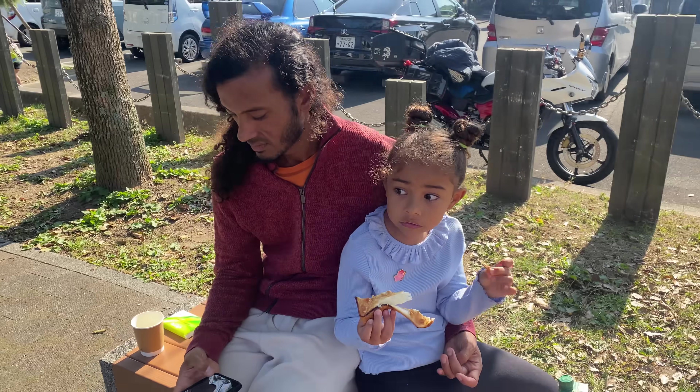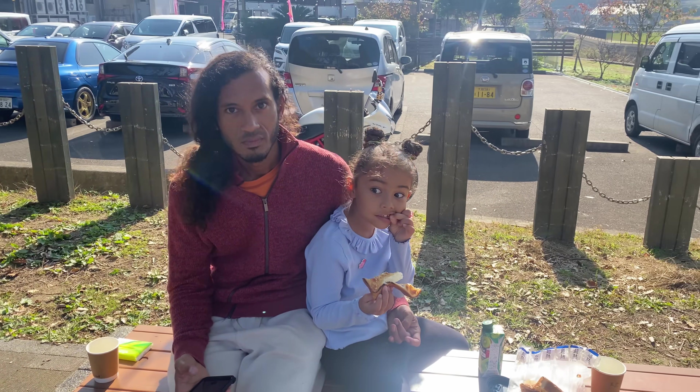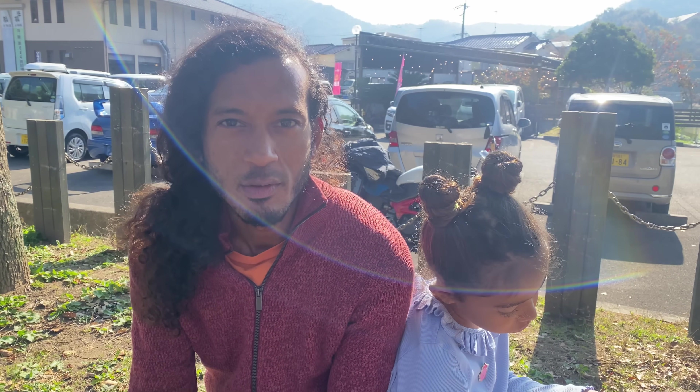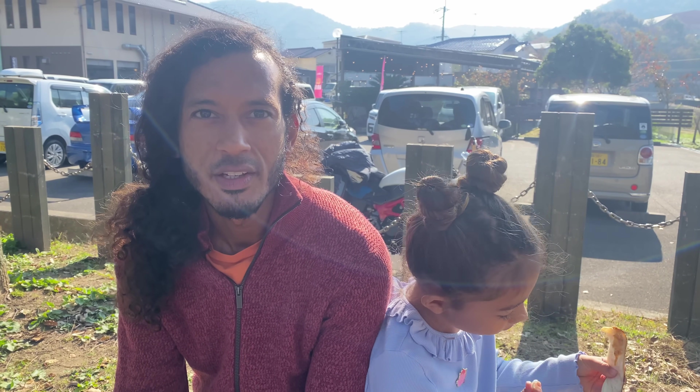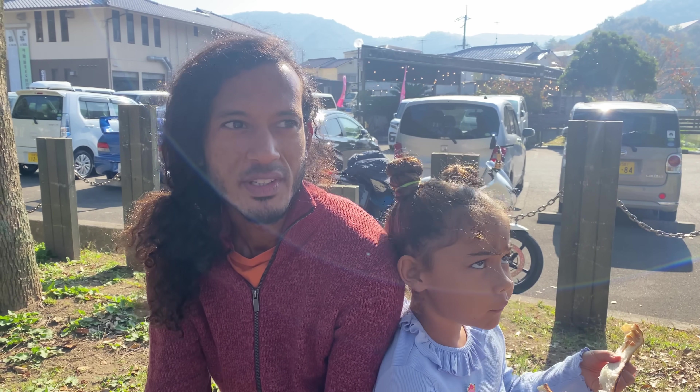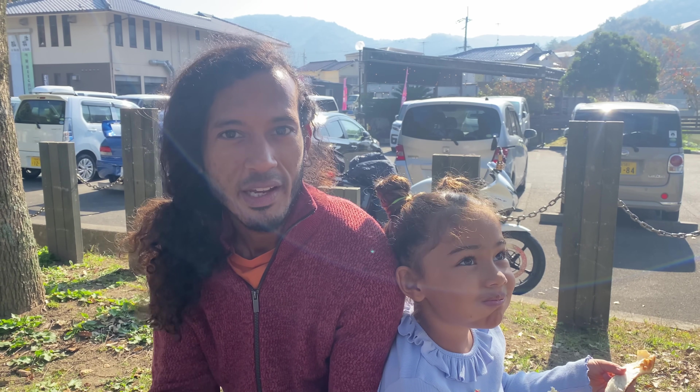We're actually at something called a Michi no Eki. It's like a roadside station. The most similar thing would be like service stations that we have in the UK, but these are more local to each prefecture, so they sell local goods and promote their economy.